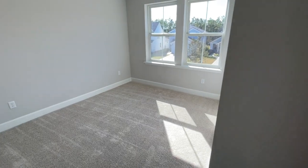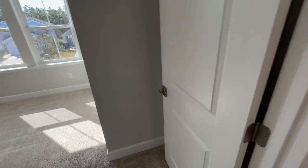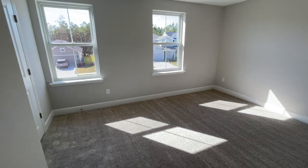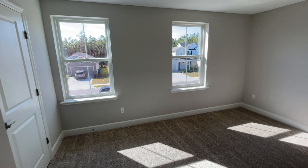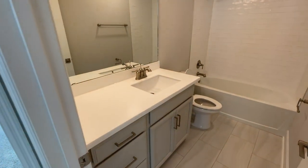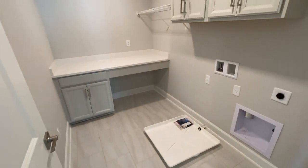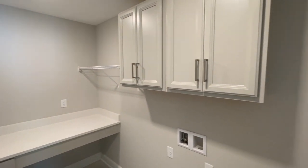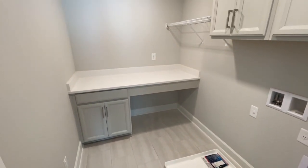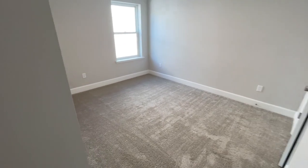Now we're up on the second floor. There are three secondary bedrooms up here. And right now we have $25,000 in flex cash as an incentive for this plan. The primary bedroom is in its own category and is going to knock your socks off. Everyone knows I love the laundry room — and this one is huge. It has built-ins and a folding station, which is great. It's right outside all the bedrooms, so everyone can get their clothes in there.